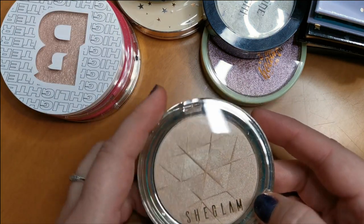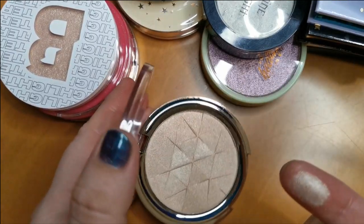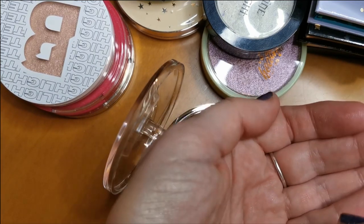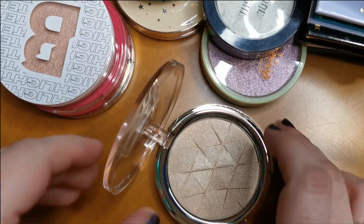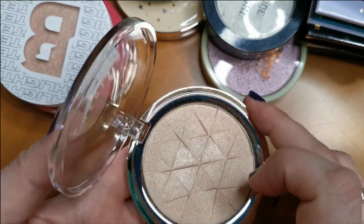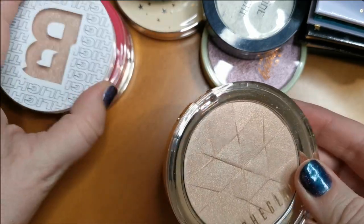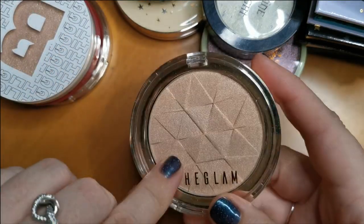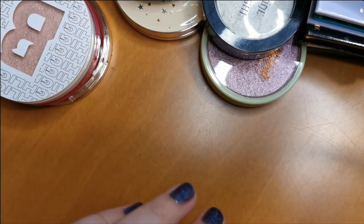This is another one from She Glam in the shade Solo. I have got so many in this kind of shade. I've got enough of this kind of shade highlighters, so I am going to declutter that one.